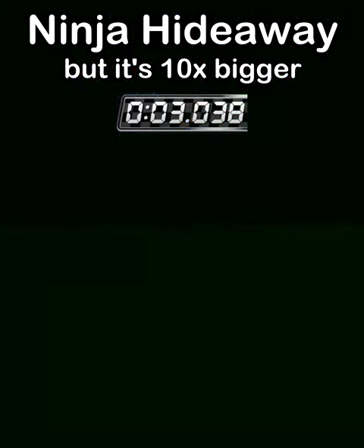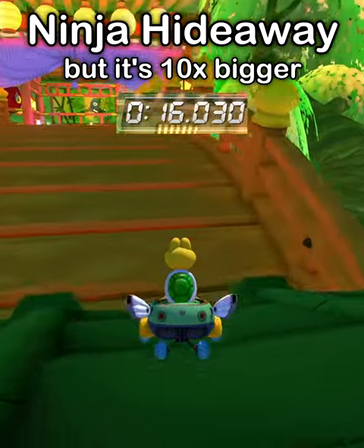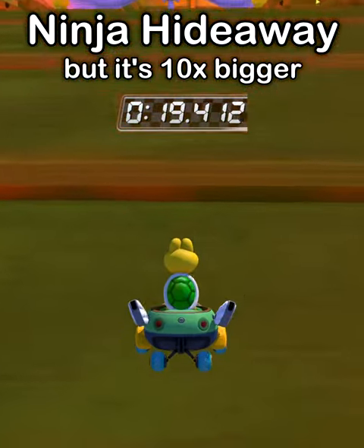Next up is Ninja Hideaway at 10 times the size, and it's really green for some reason. I decided to use Koopa because I thought maybe by getting more mini turbos we can get this over quicker.